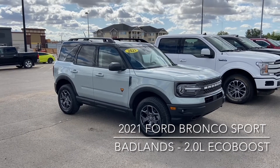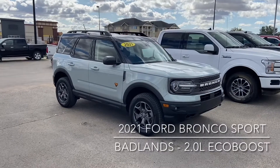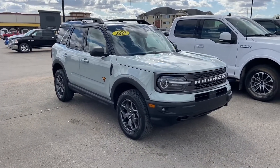The Badlands package gives you the dual zone temperature controls as well as the HD radio, power moonroof, reverse sensing system, wireless charging pad, and the upgraded B&O sound system.